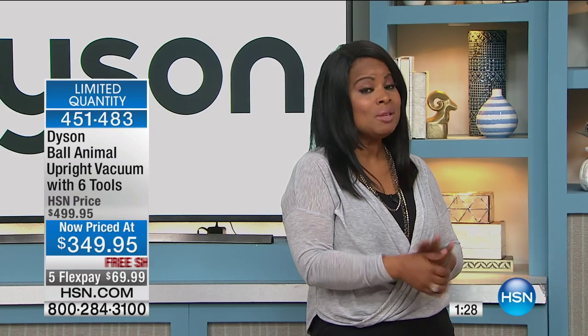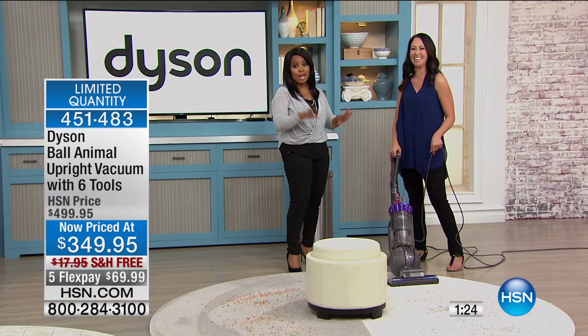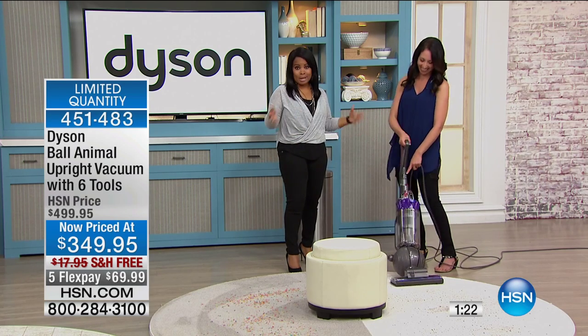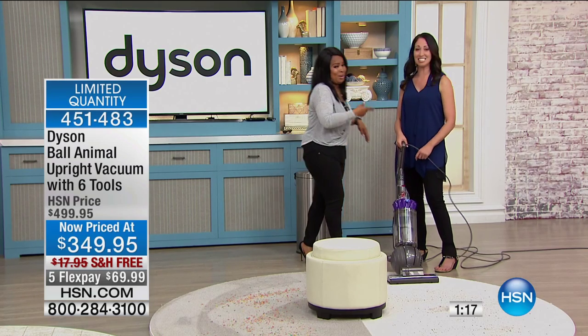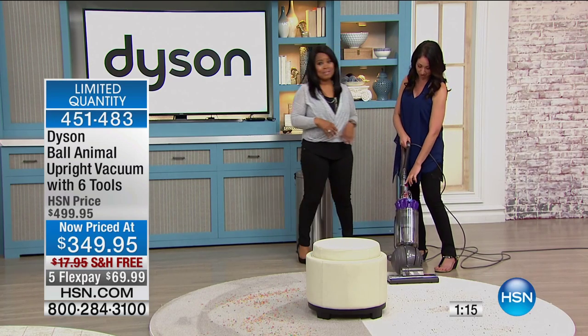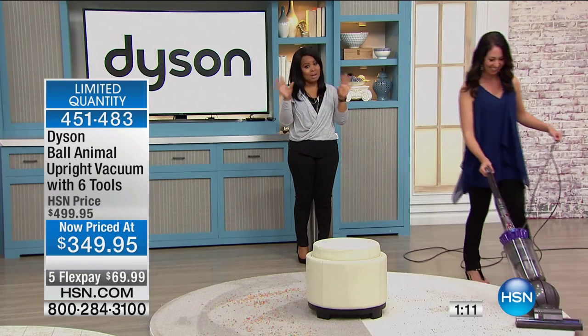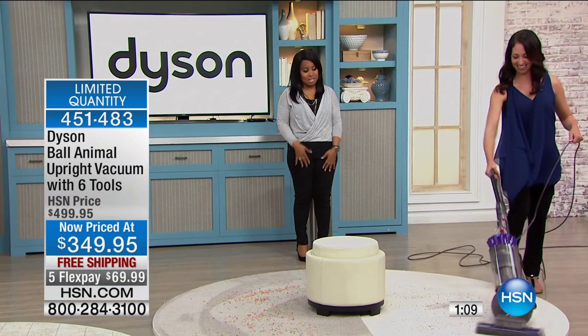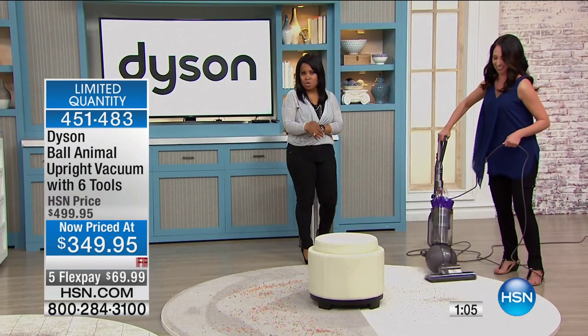This was really special. I told Marlo — somebody might get in trouble for this, but it's not me. If there's ever a time to come into the Dyson world, this is a beautiful buy. Great value tonight.